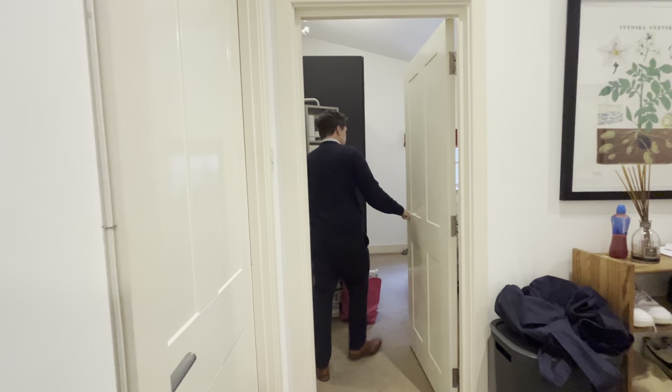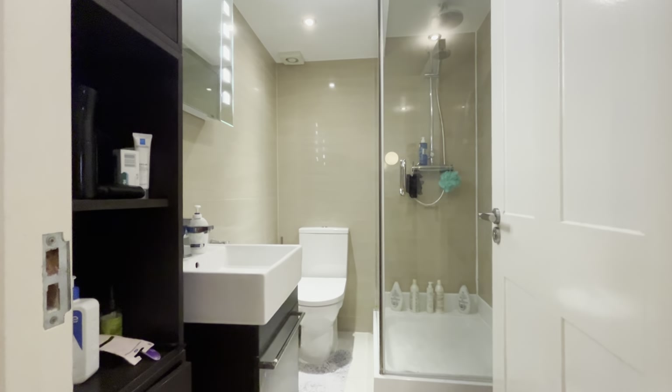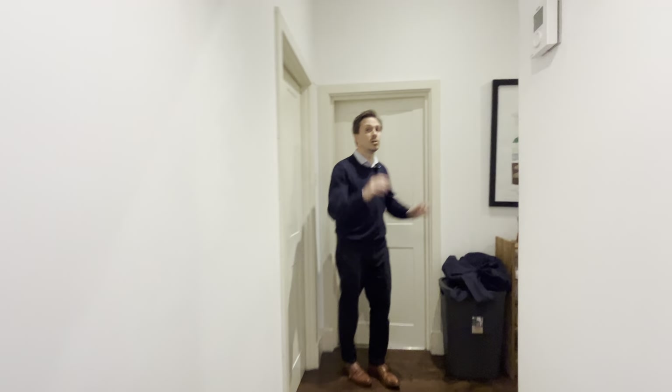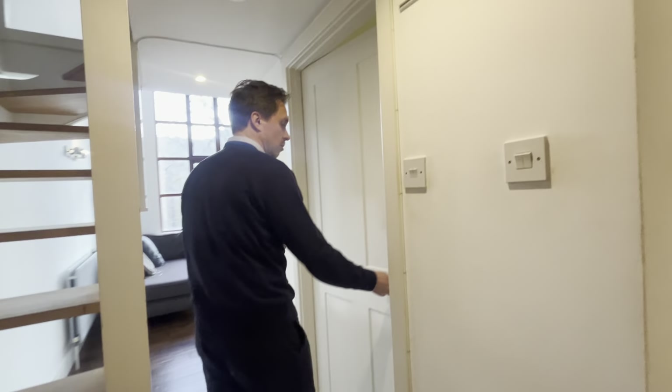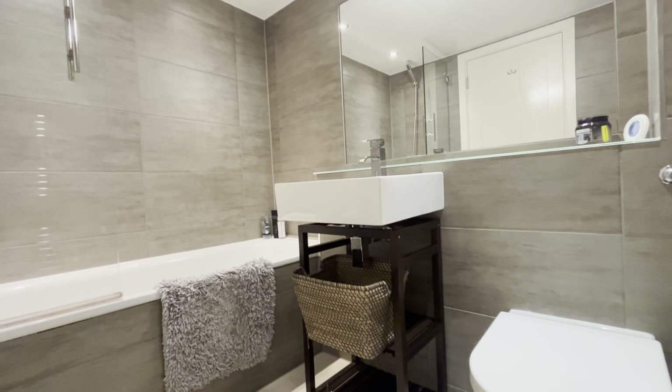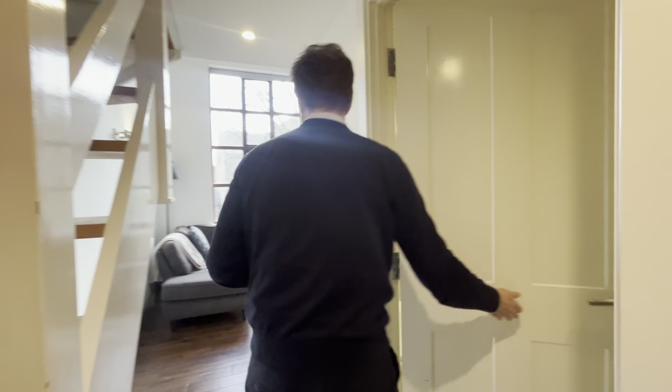The master bedroom is through here, which is a really good double, and you've got an ensuite shower room. Carrying on, you've got spotlights throughout with down lighting. The second bedroom here is again another double bedroom, and your second bathroom is really lovely. Both bathrooms are in a modern tile style.